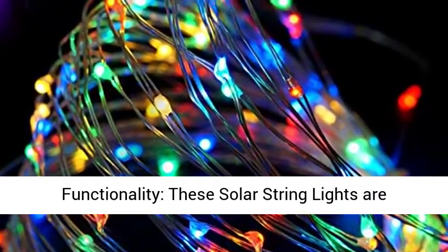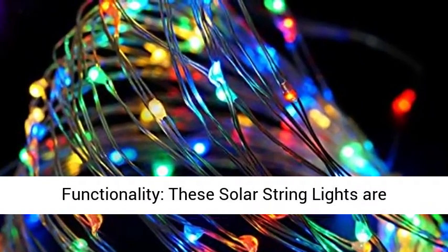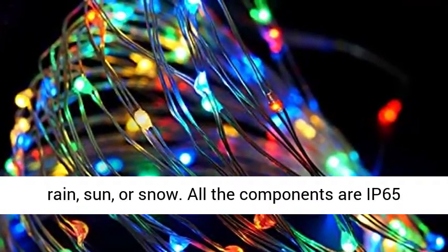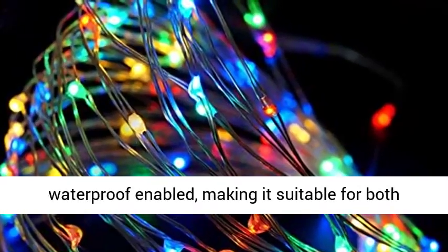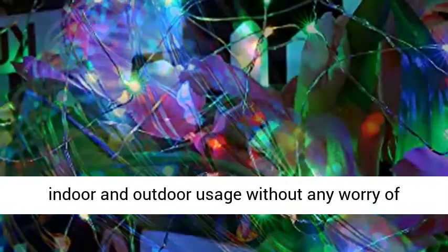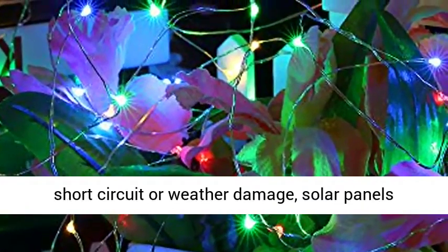IP65 Waterproof functionality — these solar string lights are solidly engineered to stand any weather, either rain, sun, or snow. All components are IP65 waterproof enabled, making them suitable for both indoor and outdoor usage without any worry of short circuit or weather damage.